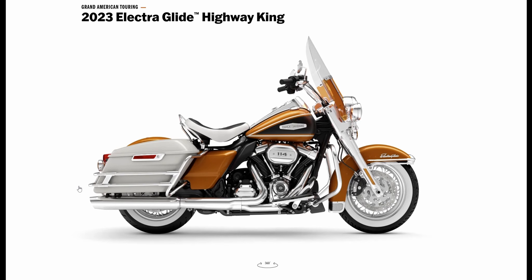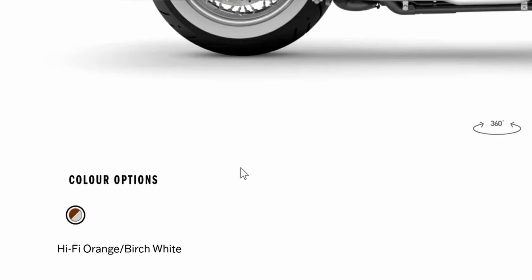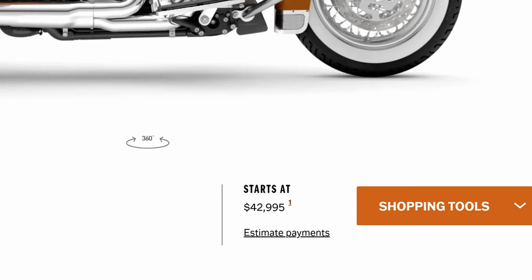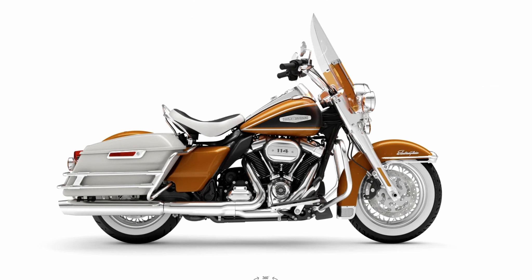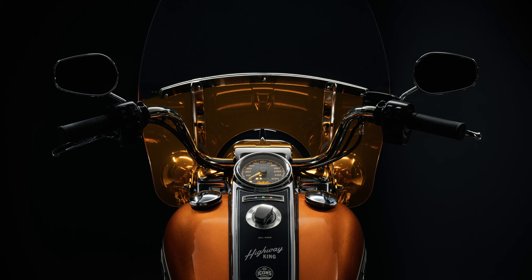Now in Australia, interestingly, it looks like we only get one colour option, and that's the Hi-Fi Orange slash Birch White. I love the white wall tyres — I think they look absolutely fantastic on this motorcycle. And starting at $42,995, that's actually cheaper than the Road Glide ST and the Street Glide ST by about $5,000 Australian. That's actually not too bad buying, I think. Still just out of my price range, but oh so tempting.